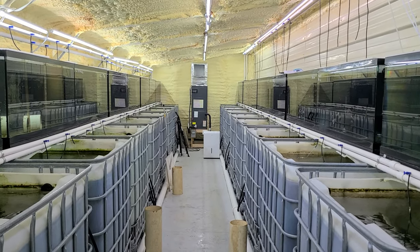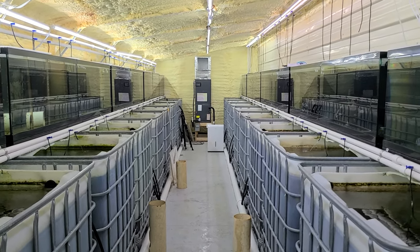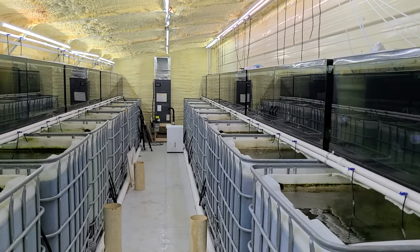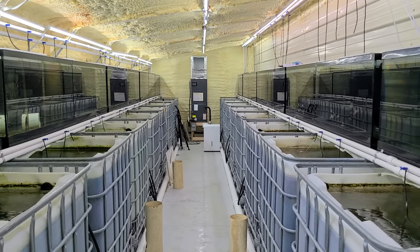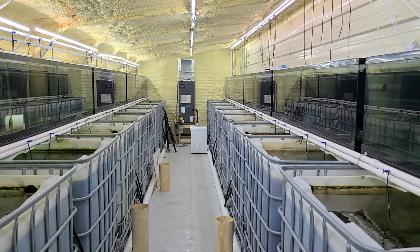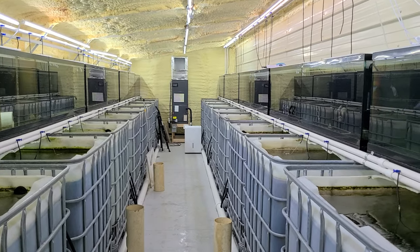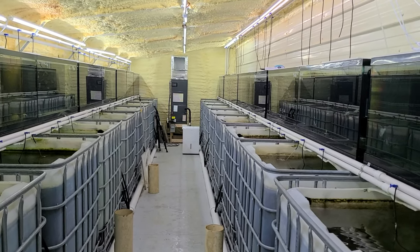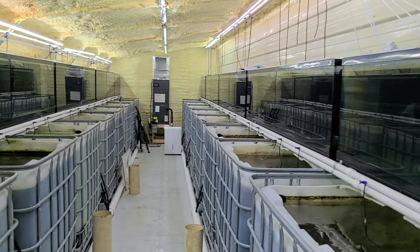Hey everyone, today I'm going to be showing you the new fish from our latest shipment. We've got lots of big beautiful peacocks and haps, so make sure to stick around to the end of the video to see all the new fish. All the fish you see in the video will be on the website, www.roncichlitz.com — there will be a link in the description below and the comments. If you have any questions or need any help, feel free to reach out to us.